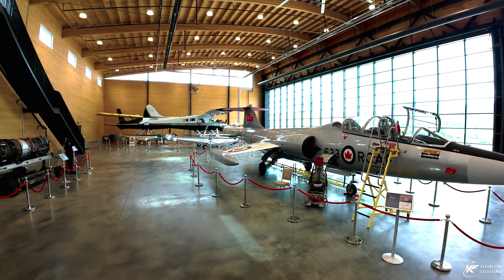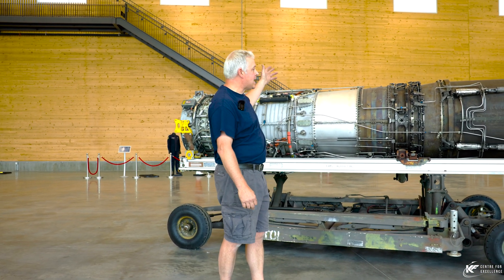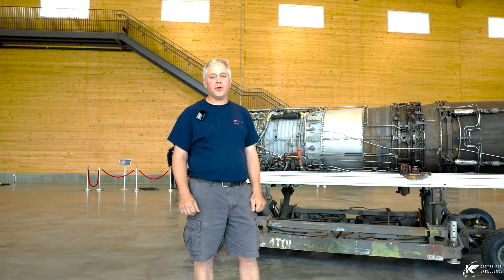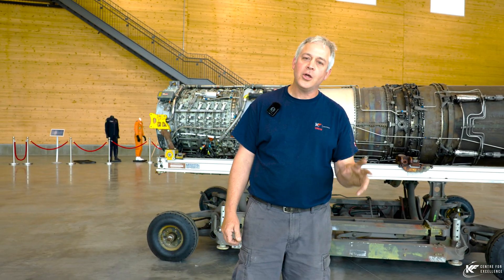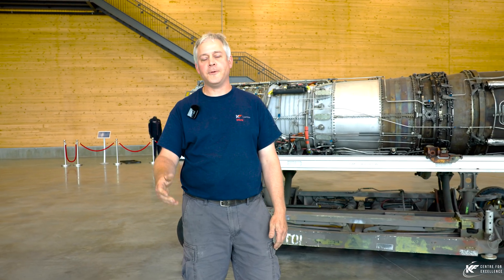Thanks for coming out and hanging out with us here at the Centre for Excellence today, in the wonderful North Wing, with our fantastic Canadian-built Orenda Engine Limited OEL 7 engine. I'd like to thank Bob Gary, our Starfighter captain and one of our most valuable volunteers — he spends a lot of time talking to people about his experiences in the RCAF flying Starfighters. My name is Darcy Barker, chief engineer here at the KF Centre for Excellence. Appreciate your time.